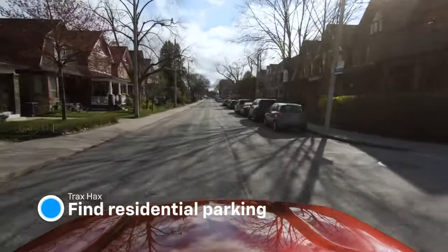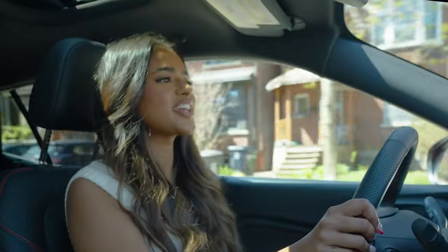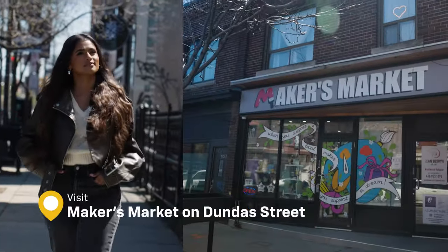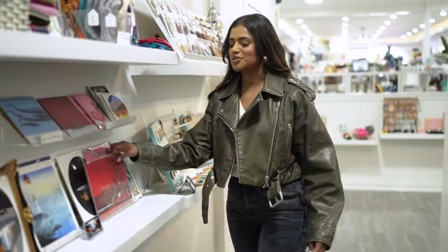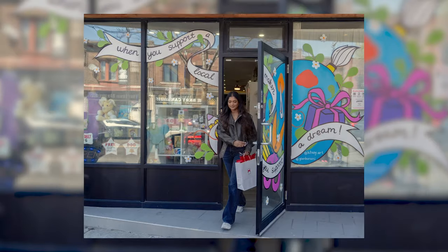One little known secret is that these cute residential streets have free parking. I love browsing in this shop because you never know what you're going to find. This would be so cute at my place — and it matches my Trax!